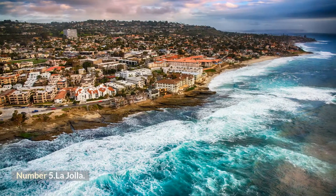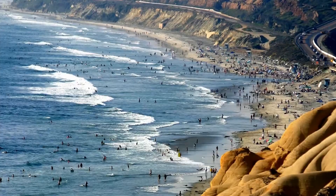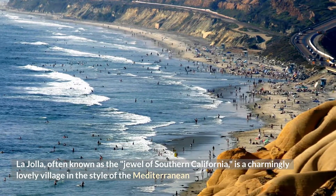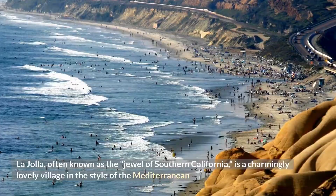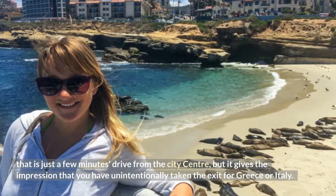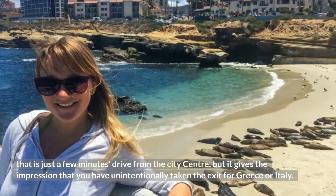Number 5: La Jolla. La Jolla, often known as the jewel of Southern California, is a charmingly lovely village in the style of the Mediterranean that is just a few minutes' drive from the city center, but it gives the impression that you have unintentionally taken the exit for Greece or Italy.